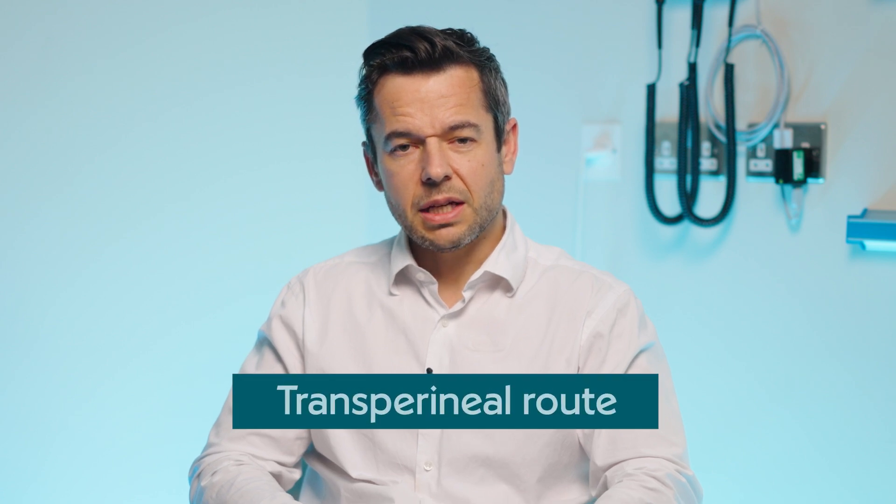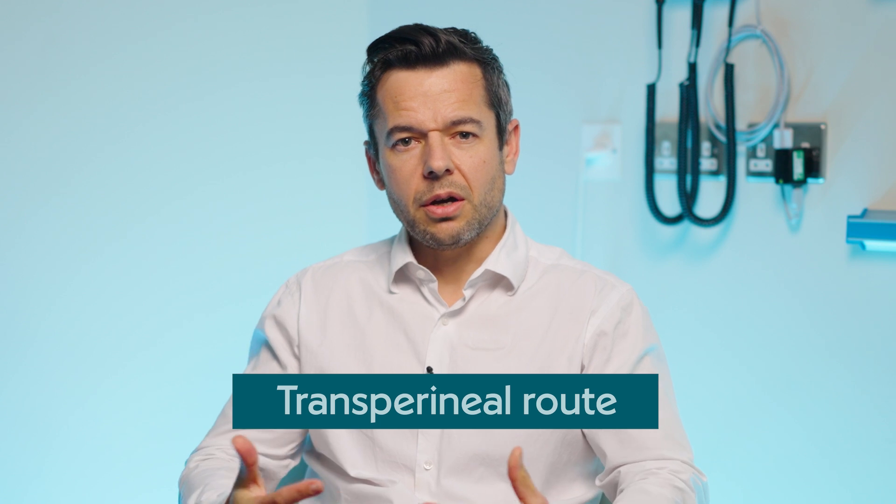We also do this through the transperineal route, which is going through the skin, and that reduces the infection risk. I perform this usually as a day case outpatient procedure under local anaesthetic, which means men can come into the clinic, have their procedure, and within an hour or two they can leave to go back home.